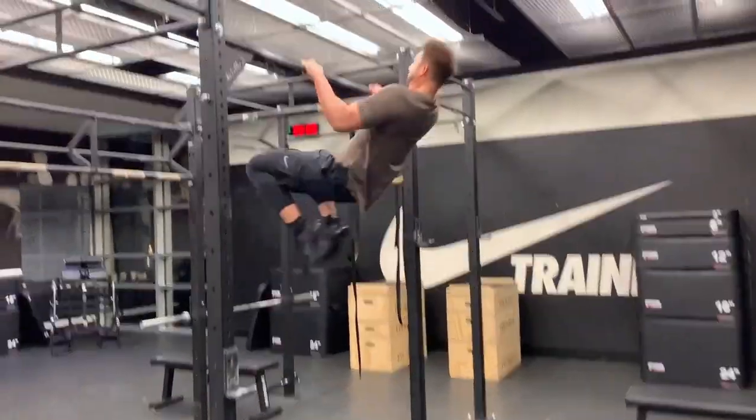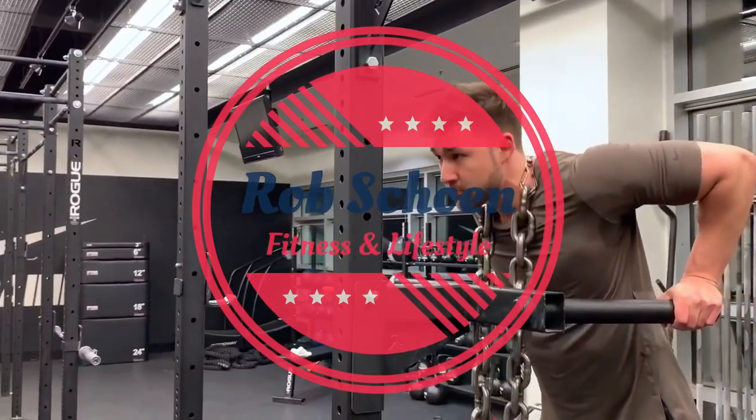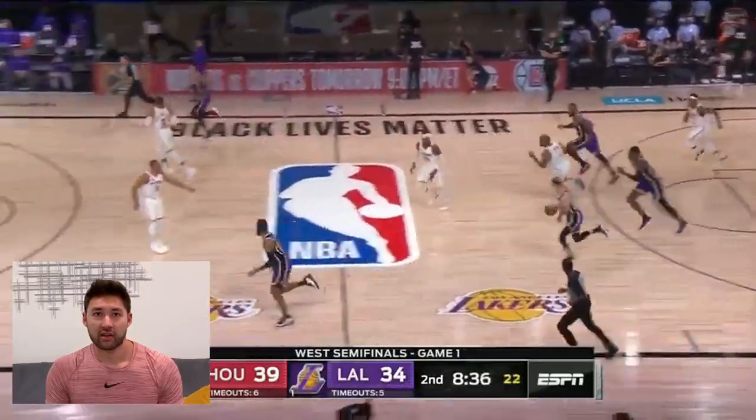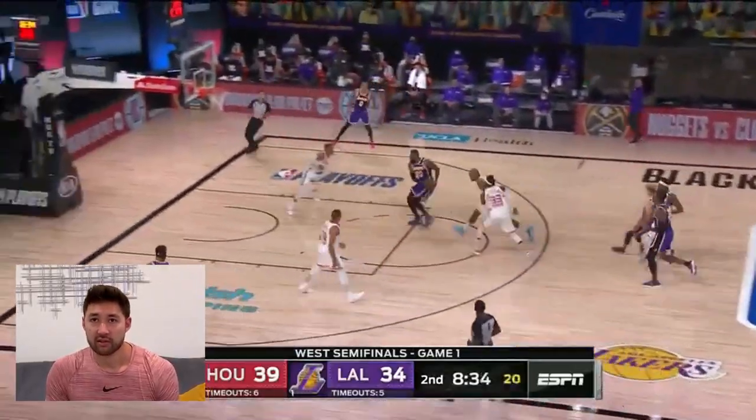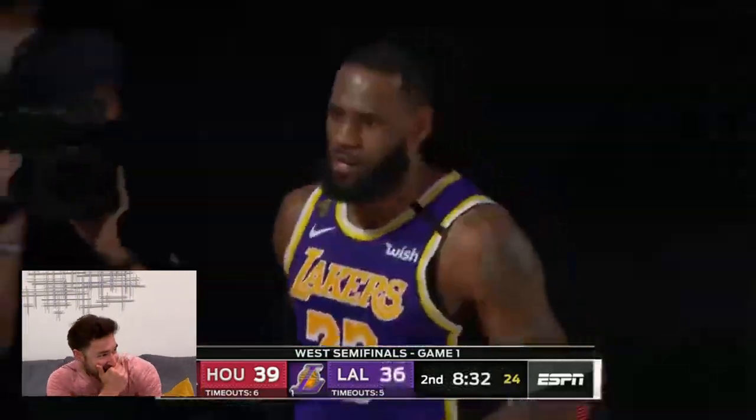LeBron off the... Oh! LeBron! Say it with your chest! How does he still do that for real? He's been in the league for 17 years and he's still throwing it down like he's fresh out of high school.